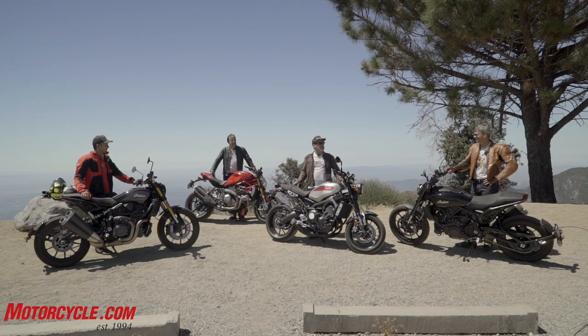Welcome to another exciting episode of Motorcycle.com TV — well, it's not really TV, it's YouTube. We've got Tom Roderick, ladies and gentlemen, back from retirement. He couldn't stay away.